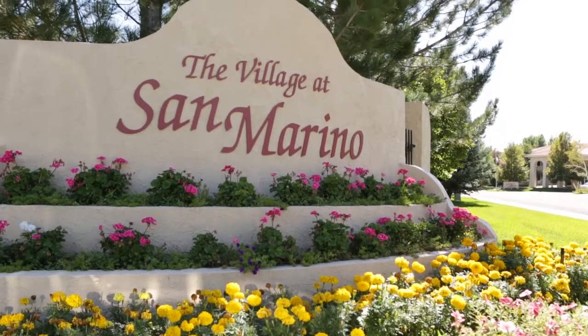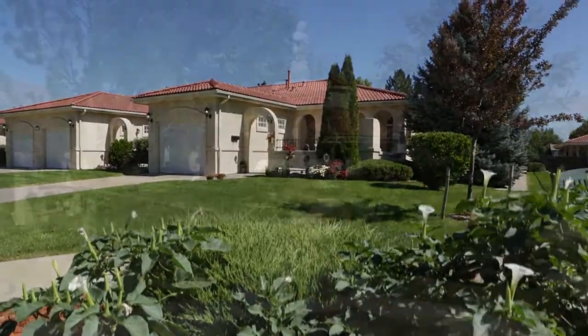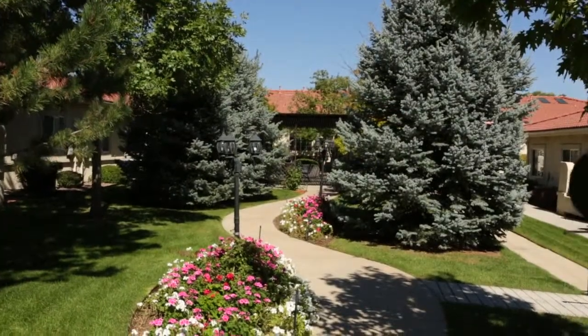The Village at San Marino is comprised of 19 patio homes, each with two bedrooms and two baths, and are clustered around a beautifully landscaped and maintained courtyard, with paths and walkways meandering throughout the community.